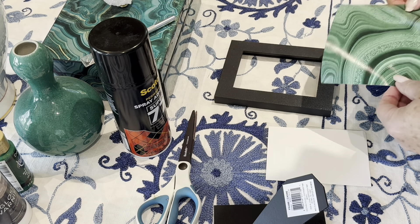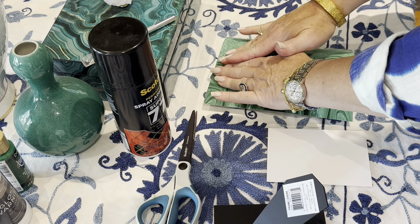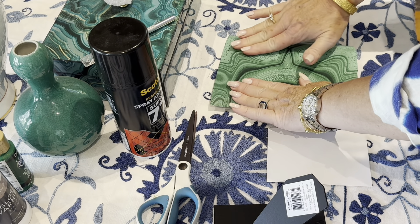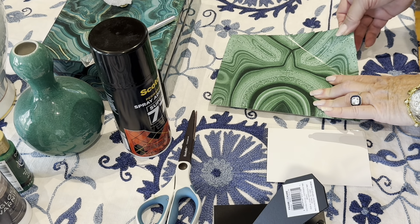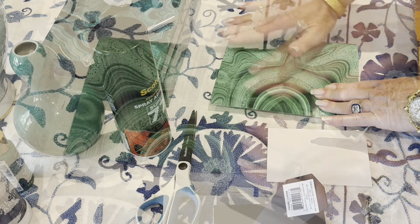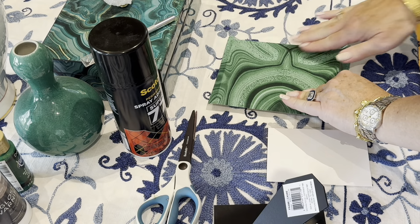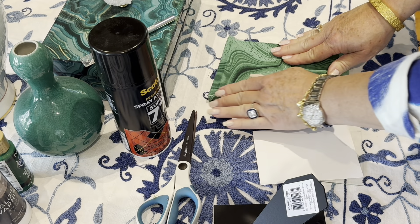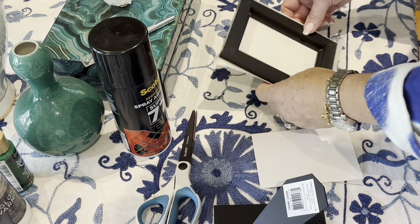I love this adhesive spray. It's very forgiving. If you don't get the two pieces that you want to adhere to one another aligned correctly, you can gently pull it up and try again without causing any damage. I'm just gently placing the paper on top of the frame and pressing firmly. I'll fold the paper over so that it covers the side of the frame as well. This is rather simple — it's very much like wrapping a gift.